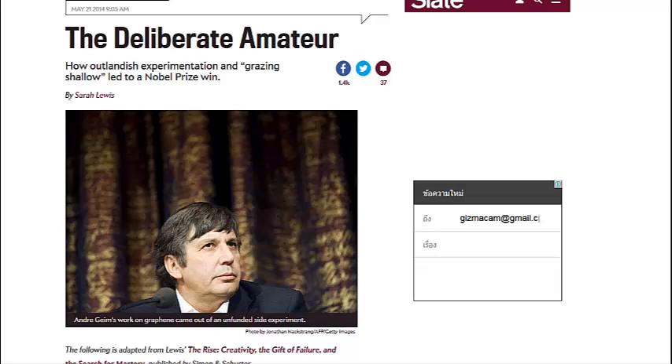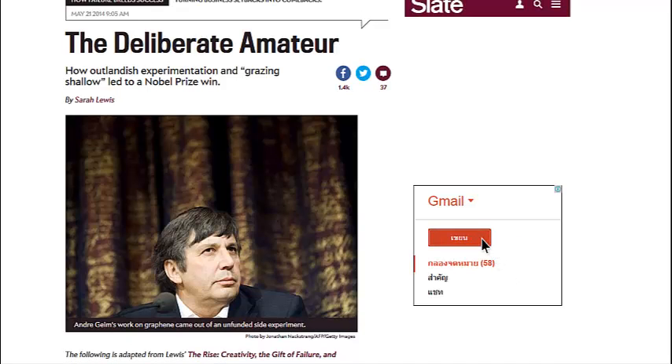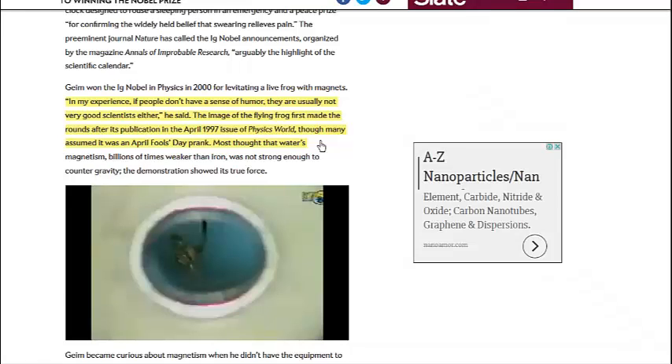The videos of the frog and other things levitating were done in the 1990s by André Geim, and there are some interesting comments in a book about him called 'The Deliberate Amateur.' He was considered a bit of a maverick scientist, and it was on a Friday night session with friends that he found out about the levitating frog. Geim won the Nobel Prize in physics in 2000 for levitating a live frog with magnets. The image of the flying frog first made the rounds after its publication in the April 1997 issue of Physics World, though many assumed it was an April Fool's Day prank. Most thought that water's magnetism — billions of times weaker than iron — was not strong enough to counter gravity, but the demonstration showed its true force.